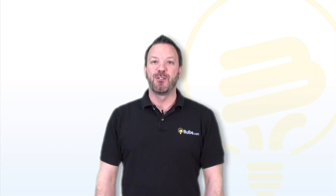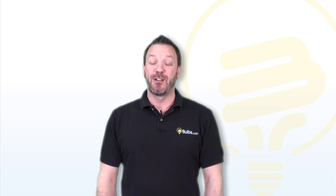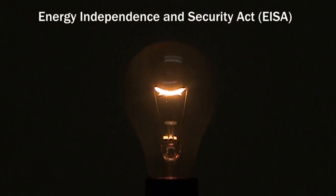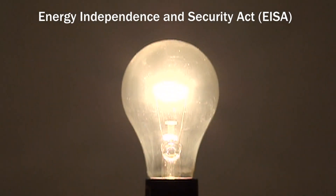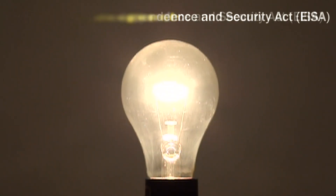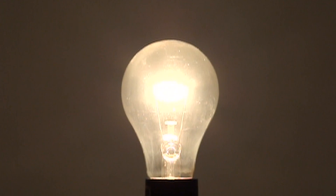By now, many of you have probably heard about the incandescent bulb ban set for January 1st, 2012, but what you may not know is that it really isn't a ban at all. One part of the Energy Independence and Security Act of 2007 mandates new minimum efficiency standards for general lighting. As of January 2012, the 100 watt A-style incandescent bulb cannot be manufactured because it no longer meets these new efficiency standards.